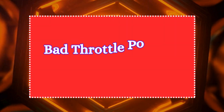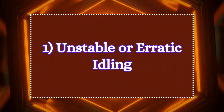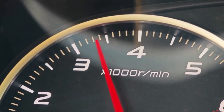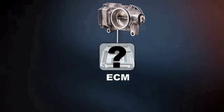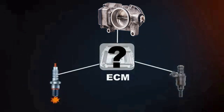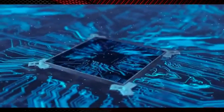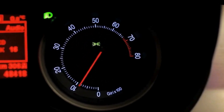Now let's discuss the common symptoms of a bad throttle position sensor. 1. Unstable or erratic idling. Unstable idle is one of the most common symptoms of a bad TPS. When the throttle sensor becomes faulty, it may send erratic or incorrect signals, causing the ECU to improperly adjust the idle speed. This results in fluctuations in RPMs, causing the engine to idle too high or too low.